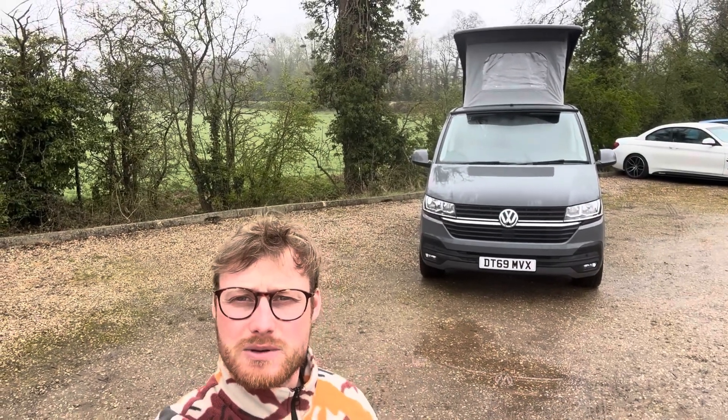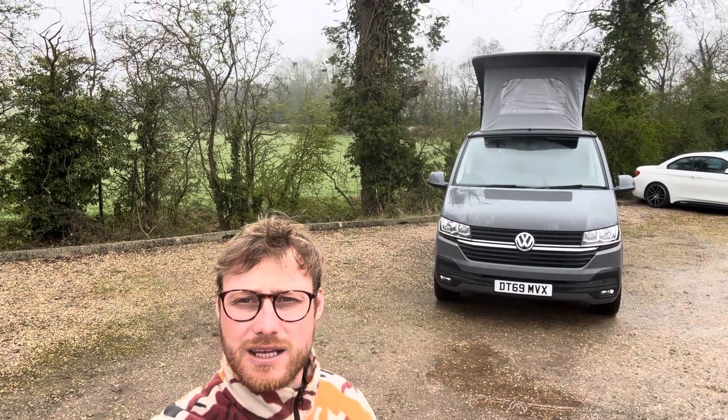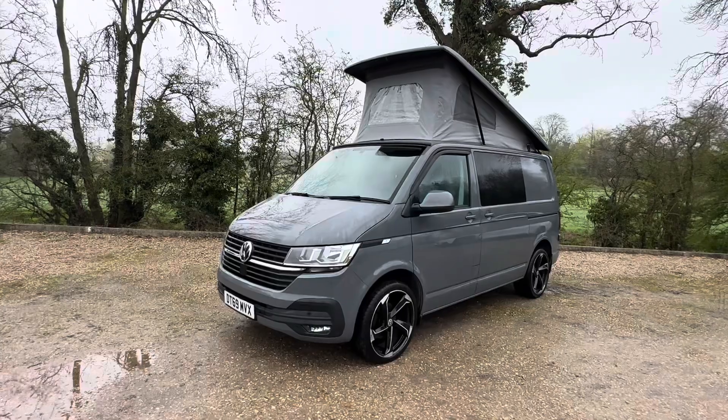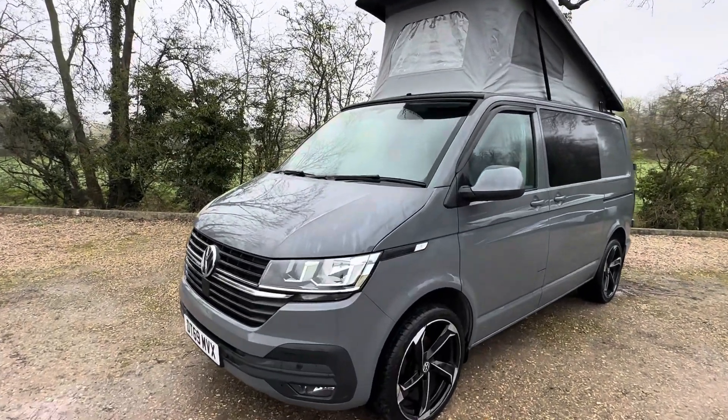Hey up me ducks, it's Tom from Motown Depot, Derbyshire South Yorkshire again. It's another rainy one as always, but we're definitely kicking off into camper van season. Another camper van coming up for sale — this is a Highline model and it has done just over 18 and a half thousand miles.